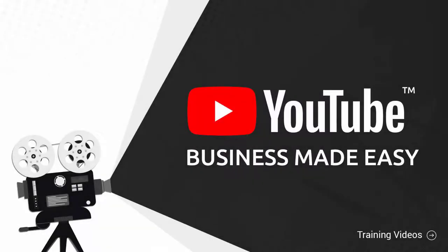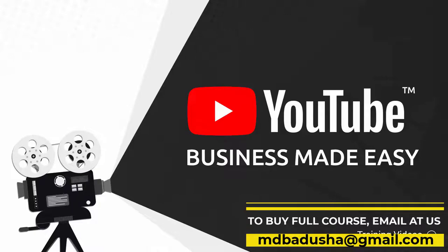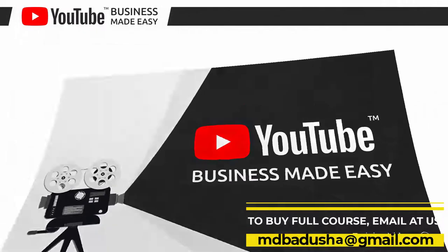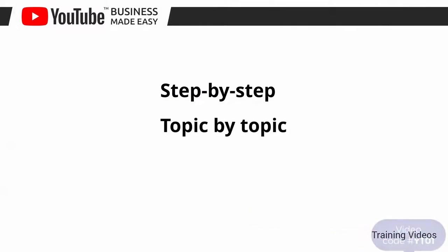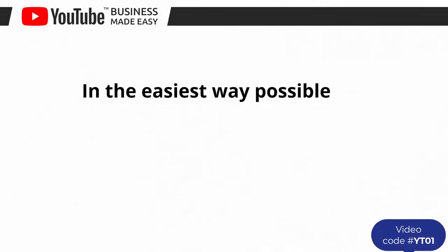Welcome to our YouTube business video training, designed to take you by the hand and walk you through the process of getting the most out of YouTube on behalf of your business. This exclusive video training will show you step by step, topic by topic, and tool by tool what you need to know to dominate YouTube in the easiest way possible.